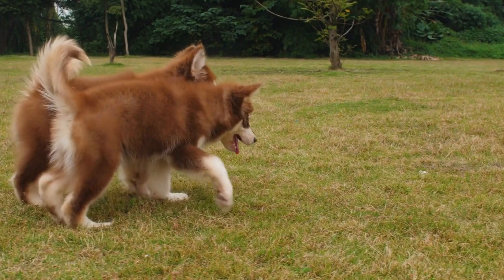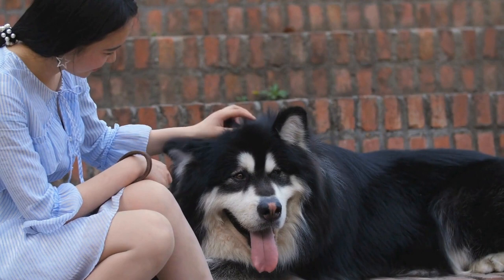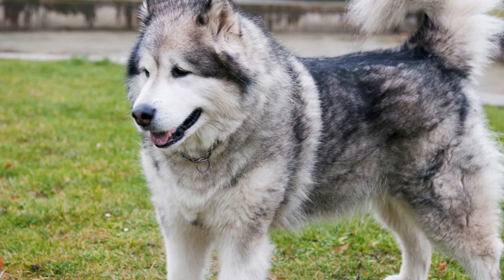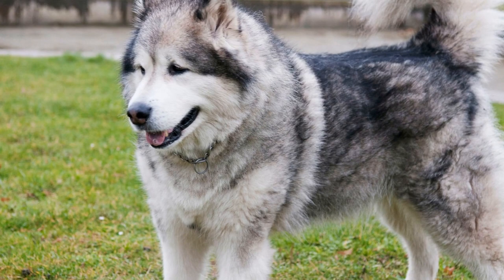Common Health Issues in Alaskan Malamutes. Alaskan Malamutes are a beloved breed of sled dogs known for their strength and endurance. However, like any other dog breed, they are prone to certain health issues that owners should be aware of. By understanding the common health problems that Alaskan Malamutes may face, you can take proactive steps to ensure their well-being.